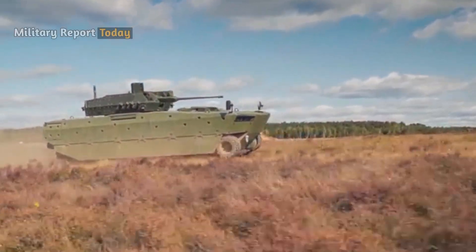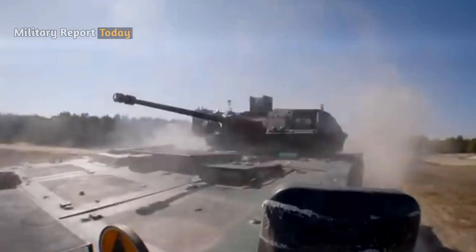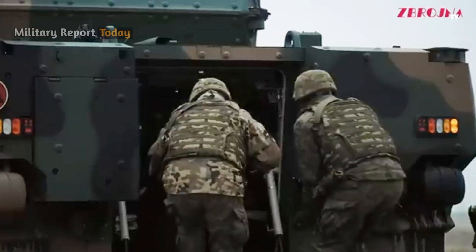The Borsik IFV can be operated by a crew of three, including the driver, commander, and gunner, and can carry a total of up to eight military personnel on board.